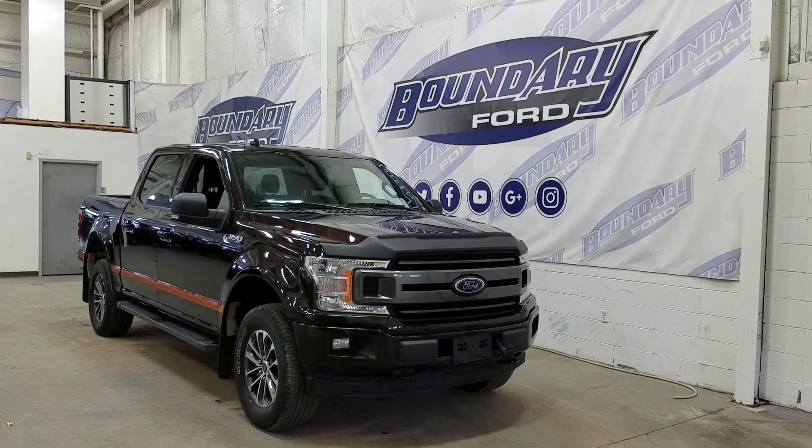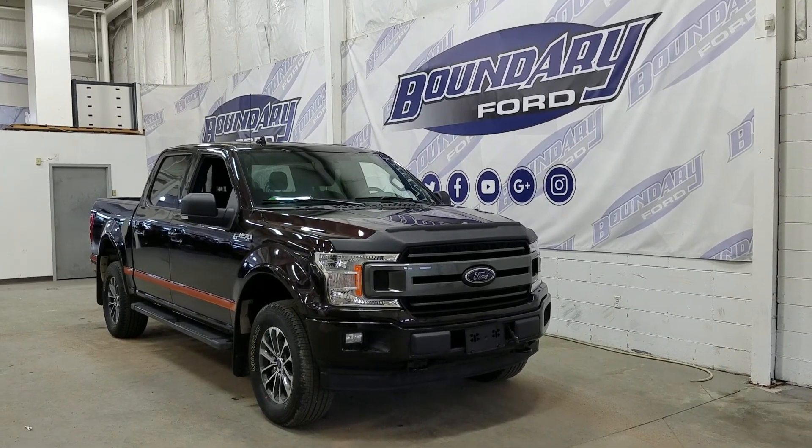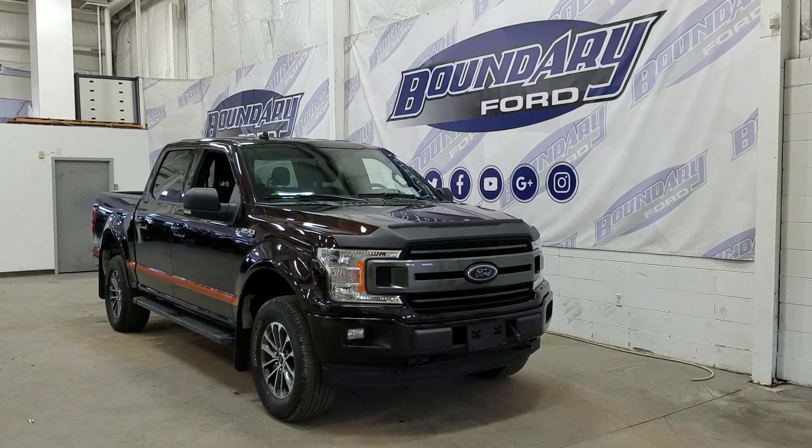Today we're checking out this beautiful pre-owned 2018 Ford F-150 XLT Sport with a 302A package. The exterior color is Magma, and under the hood we have a 3.5-liter V6 EcoBoost engine paired to a 10-speed automatic transmission.